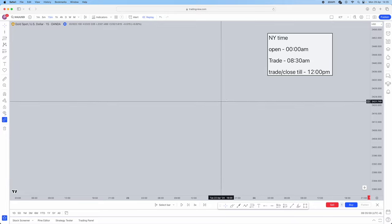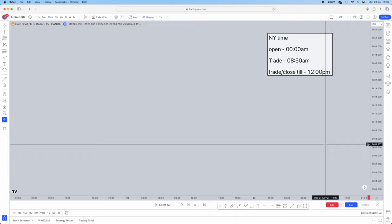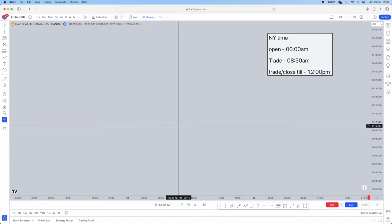Jumping straight in, as you can see in the top right corner, I'm going to have a checklist for you guys, so it's written out for you to follow step by step. Whatever timing I'm referring to, it will be New York timing. To change your TradingView to New York timing, which ICT also recommends, go to the bottom right corner where it says UTC minus four and find New York, and your TradingView will change to New York timing.